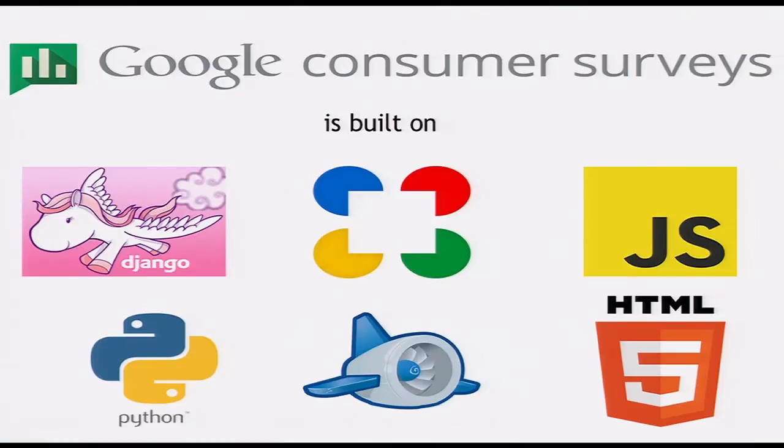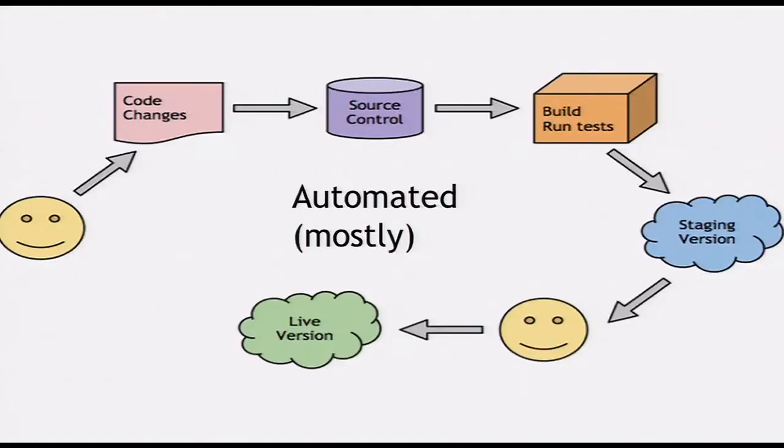So then I was building a new product, and we're all deliberate about the stack that we use and the tools that we build. I thought, let's also be deliberate about how we're going to deploy the software and the stack we're going to use for deployment. And so we did this. Here's what the process looks like: a developer writes code, they get it reviewed, they commit it to our source repository, we automatically build the tests and then build the staging version. You look at the staging version, and if it looks good, you set it to live — and it's mostly automated.